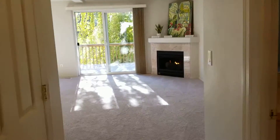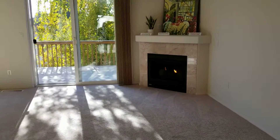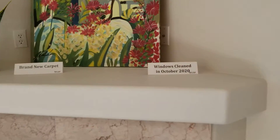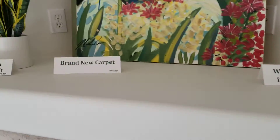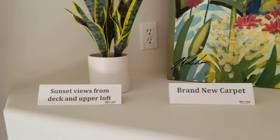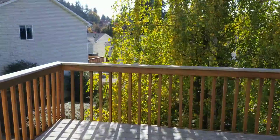Let's head into this nice little living area here. Fireplace — gas fireplace. Let's read these little cards. The windows were just cleaned. Clean windows because it's such a beautiful day today. Brand new carpet.